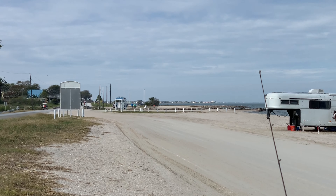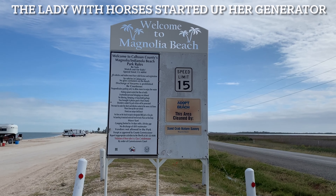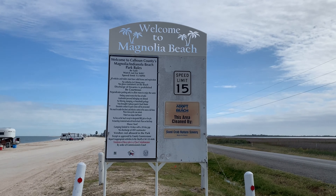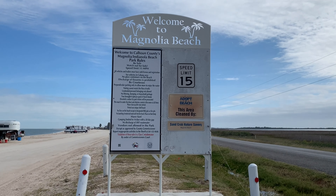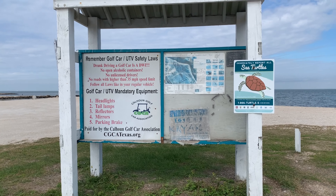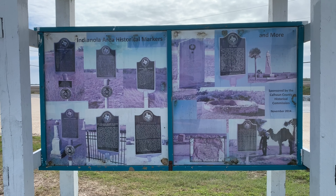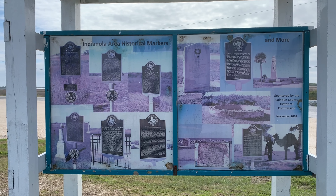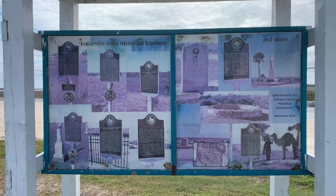Here are the rules — I'm not going to read them, but if you want to read them just click pause. This is right at the entrance of the area for free camping. Here are your golf cart rules, and a little something about sea turtles. The back side of that panel has some info about Indianola and the area markers that are around here — pretty interesting.